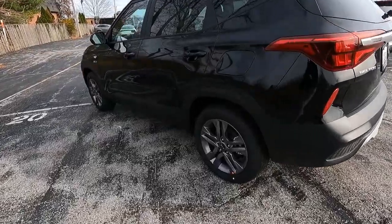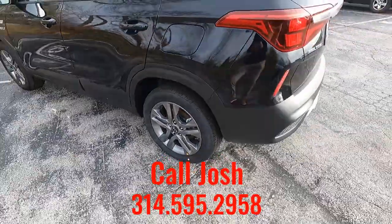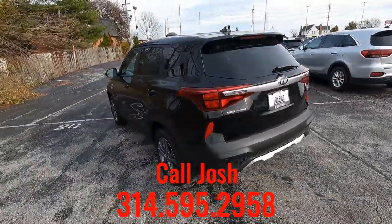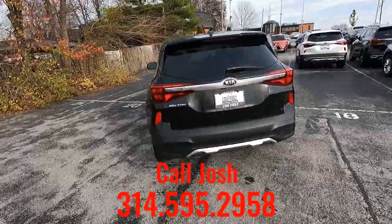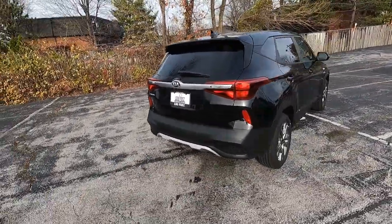For additional information or to arrange a test drive, contact Josh — his contact information is below. This is a value-priced vehicle and it's well equipped for the money.